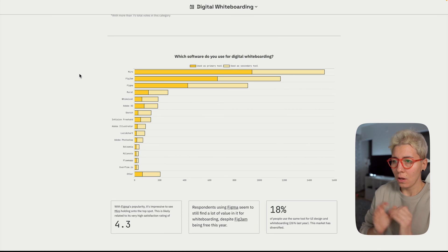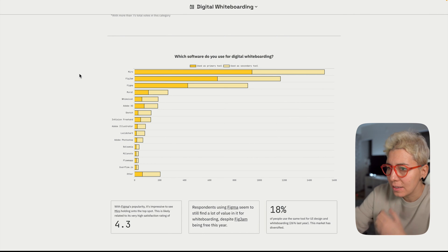Hey there, nice to see you again. In this video we're gonna review the 2021 Design Tools Survey. It's a very exciting, popular survey that's been going on for a few years now. A lot of designers submit their answers to this survey about tools they use. It's awesome to see what's in trend, what people use nowadays, what's the best tool, and also to discover new tools. Let's dig deep into this survey — it's fun.